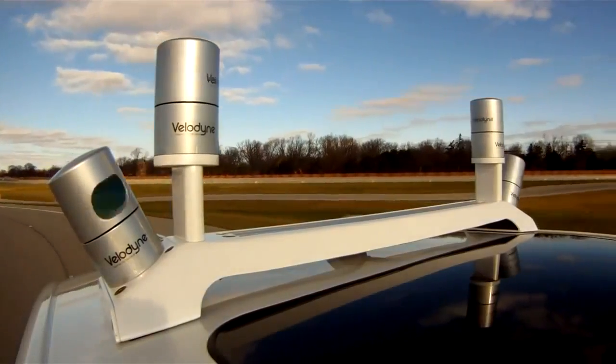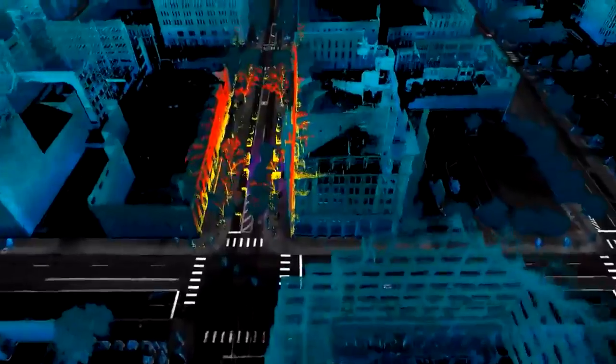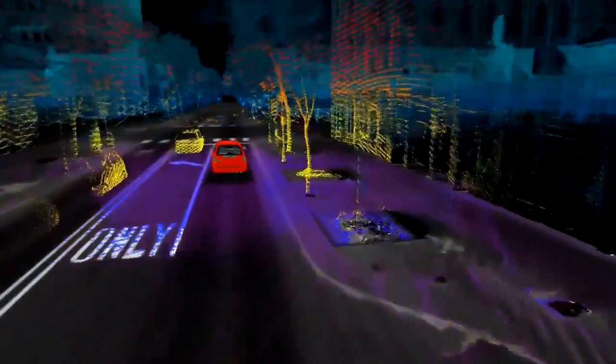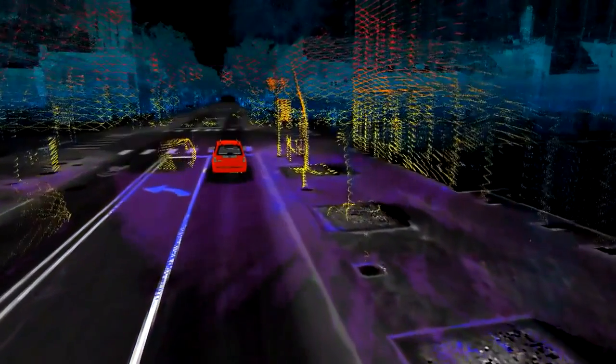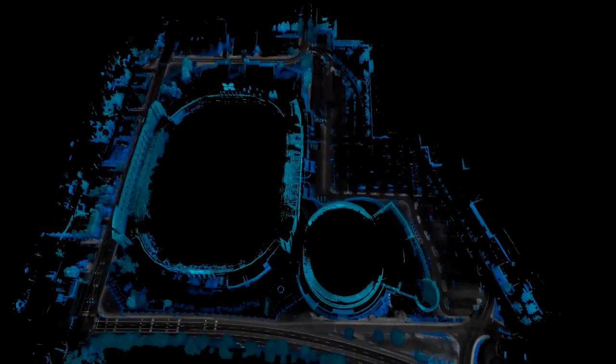A pulse goes out, it bounces off an object and then comes back, and the time it takes to go out and come back, we can measure the distance from the source to the object. That's where we use light. Light is much faster than sound, it has much more fidelity, and we get much smaller pixel size, so we can get essentially HD-type quality imagery off of the LiDAR.